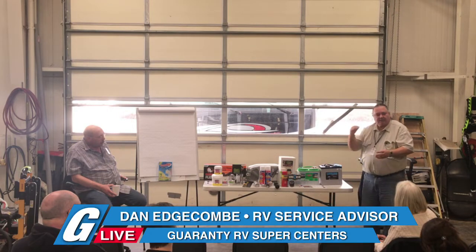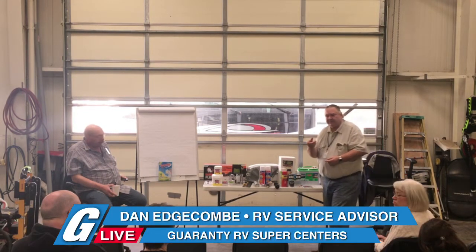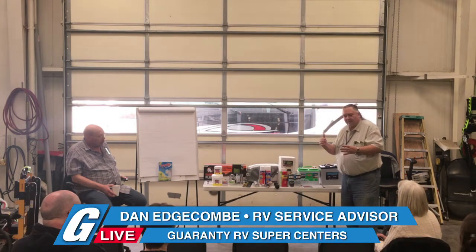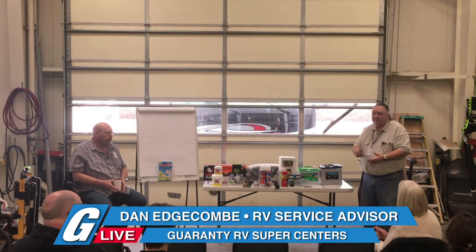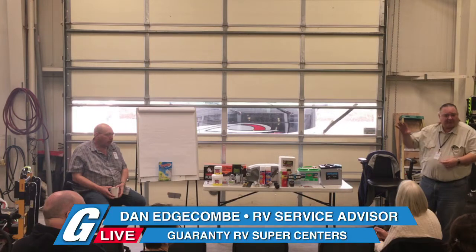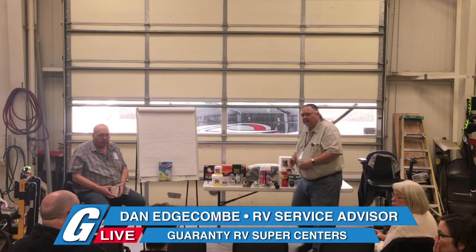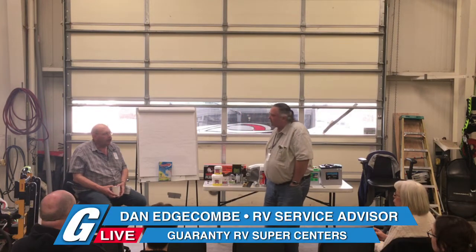If you have an inverter, solar panels, a bigger demand on the battery, or a household refrigerator in your coach — like a 1,000-watt inverter and two 12-volt batteries — and you do dry camping, you'll find out immediately those two batteries aren't going to be much for you. Do you have a household RV refrigerator or a propane fridge? So theirs goes back and forth between propane and electric, searching for the best power source. That's a regular RV refrigerator — you don't have to worry about battery size.